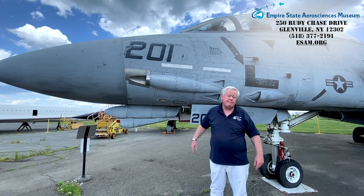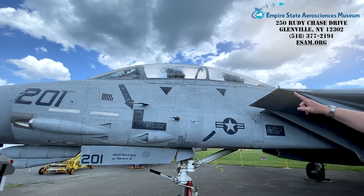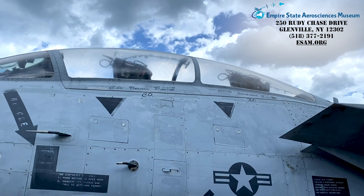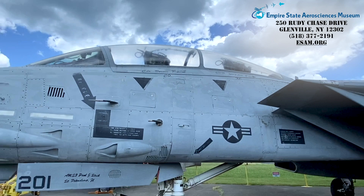The next component of the system — and the most important — is the crew. The Tomcat carries a crew of two: the pilot in the front seat and the Radar Intercept Officer, or RIO, in the rear. The RIO controlled the AWG-9 radar as well as an extensive suite of other avionics and countermeasures.